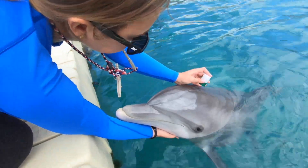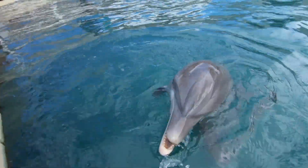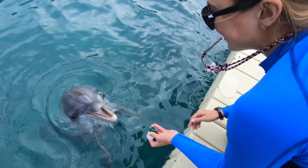When dolphins breathe it's quite powerful. Here at Dolphin Quest, our dolphins can voluntarily provide us with a blow sample which we can collect in a small cup and assess their respiratory systems.